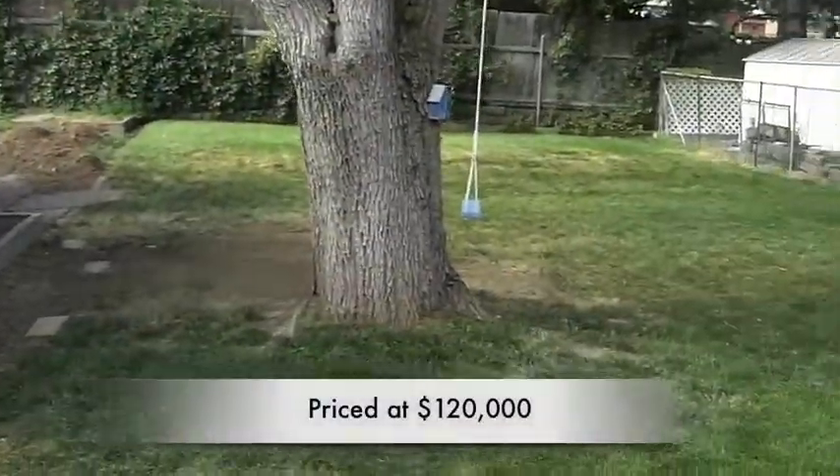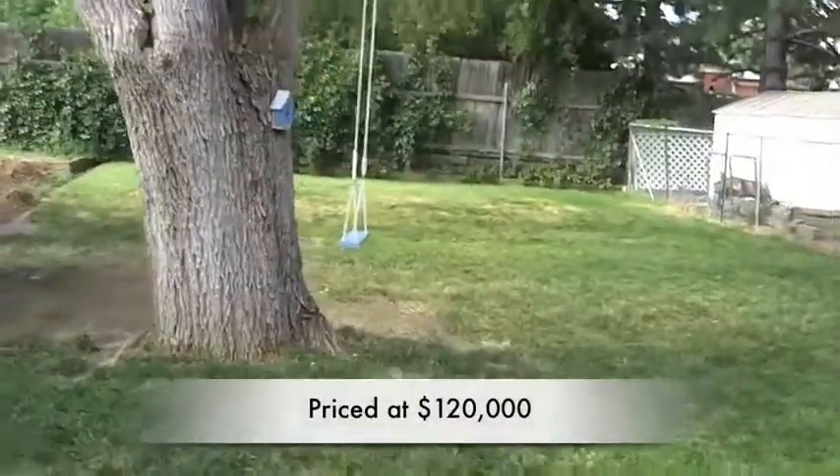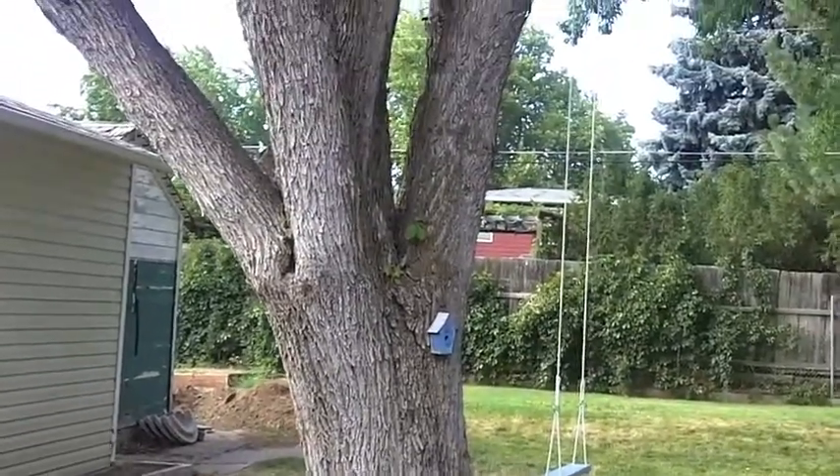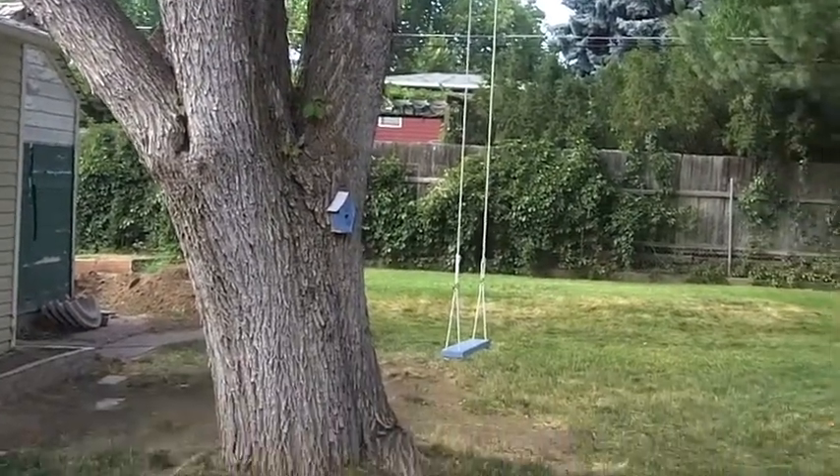And then you even have a workshop, and my favorite part — this nice little cute swing. So there you go guys, great home, great price here in Clearfield, come check it out!